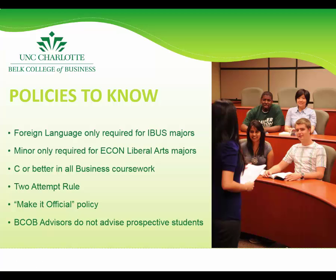Lastly, the Belk College of Business has a Make it Official policy, which requires that all course credit must be officially added to your UNCC transcript before registering for upper level courses that require prerequisites. As a result, advisors cannot advise prospective students until they have applied to the university, been accepted, and gone through SOAR, which is Student Orientation.